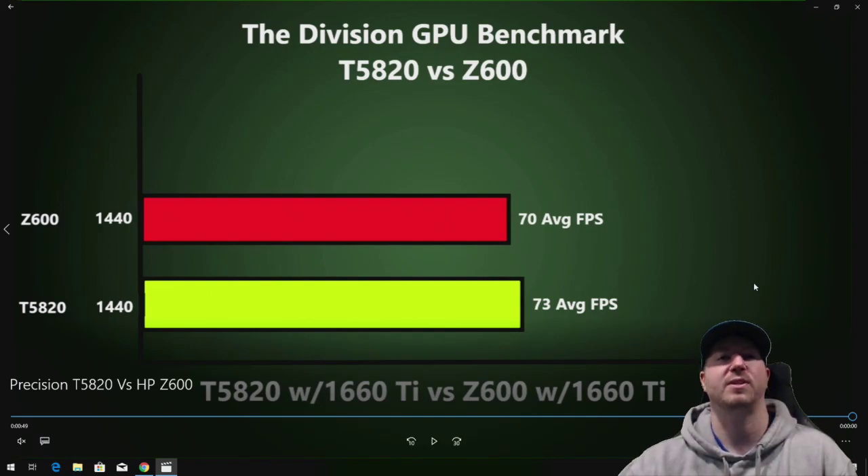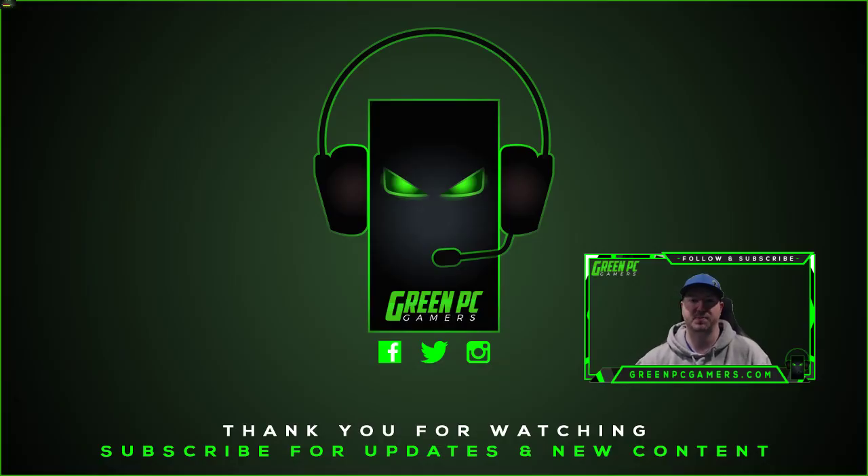Hopefully this video was helpful to you. If it was, please consider subscribing to the channel, and as always, thank you so much for watching.